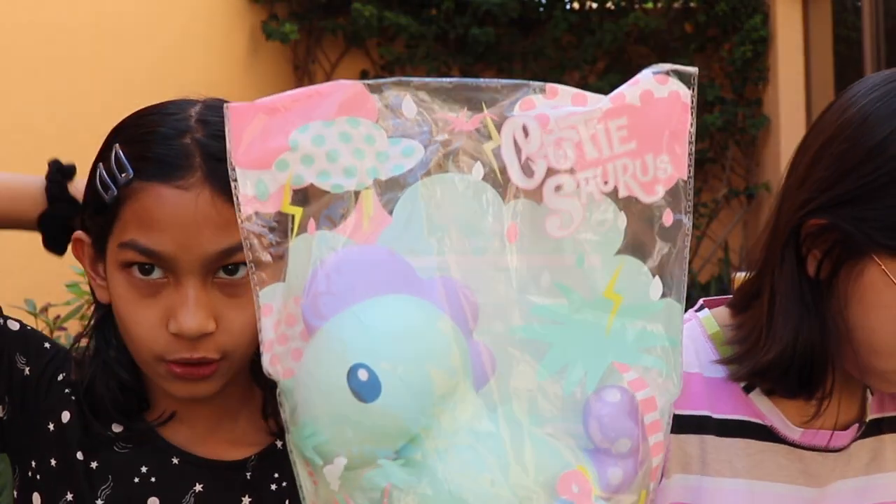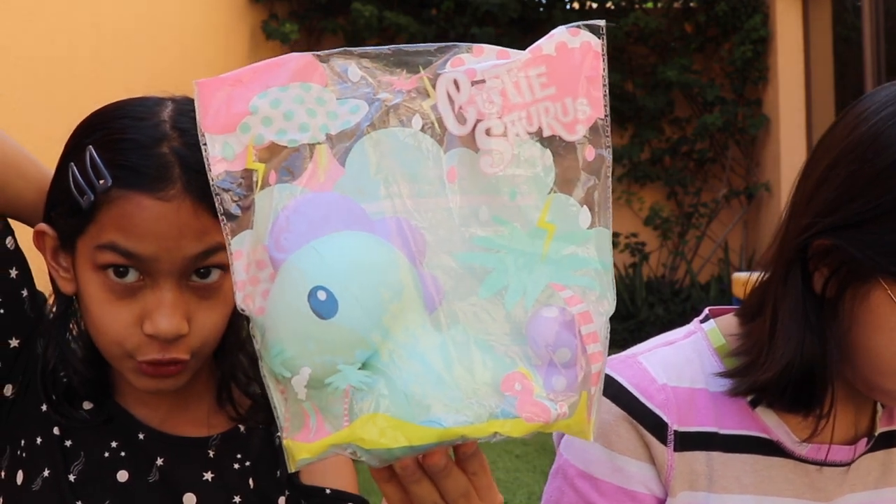This is my favorite because it's a cute dinosaur and we got this one from Moosh from Japan as well. And it smells really good.